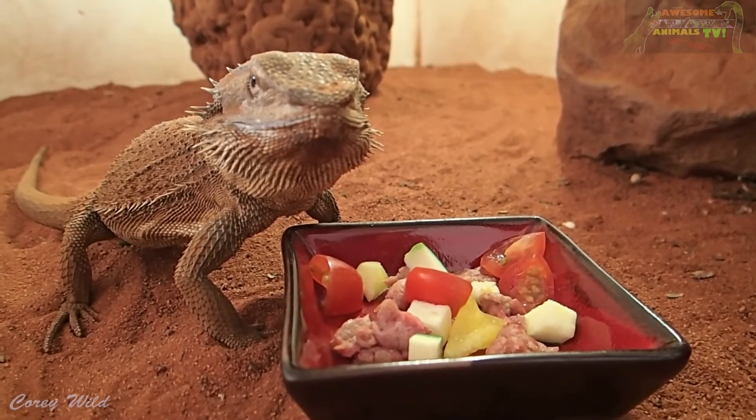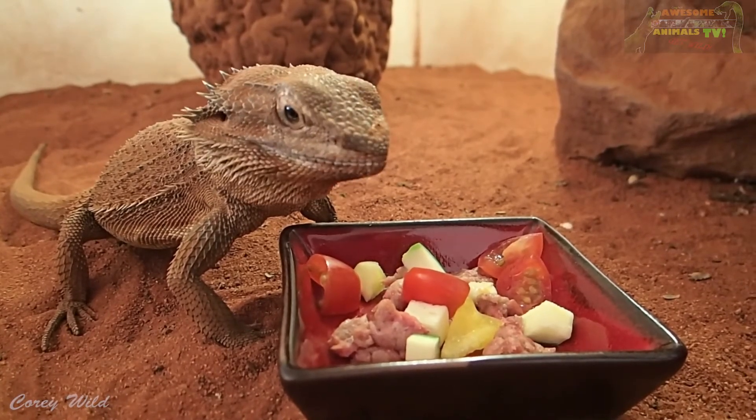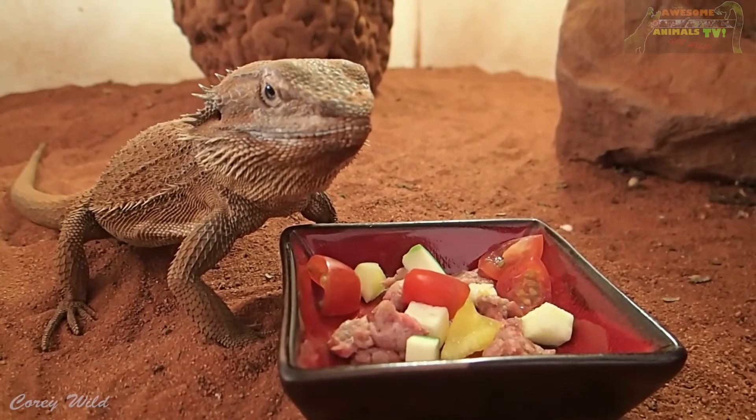So bearded dragons are omnivorous — they love a balanced diet of fruits, vegetables, insects, and occasionally a little bit of mincemeat.